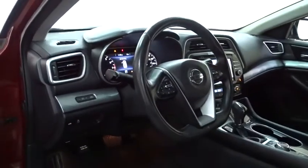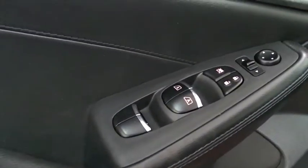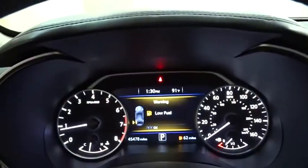This vehicle has less than 50,000 miles. Here are some of this vehicle's great options: power passenger seat, navigation system, traction control, keyless entry, and remote engine start.